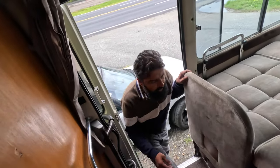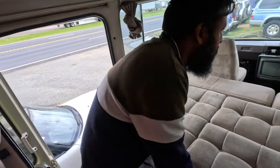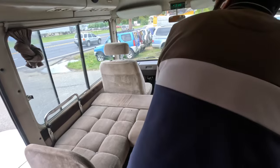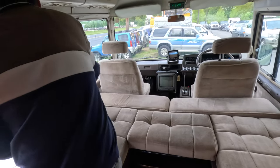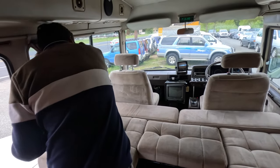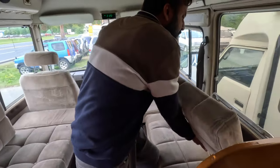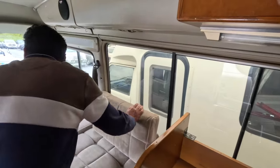So what motor is in this? It's a diesel four-cylinder motor — it's a 14B. Is it the same as any of the Hilux or anything like that? No, this one is like a Dyna. The Toyota Dyna has the same motor, the 14B. It's a big motor but it's very good.